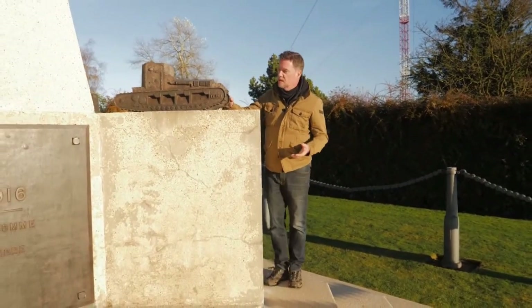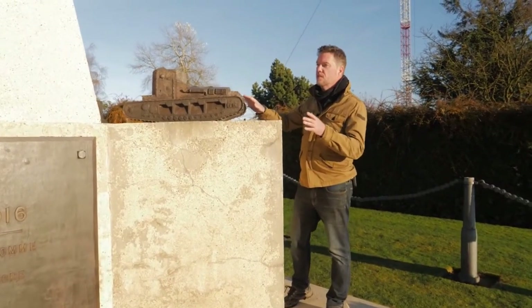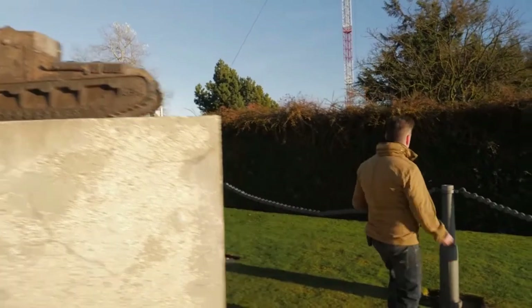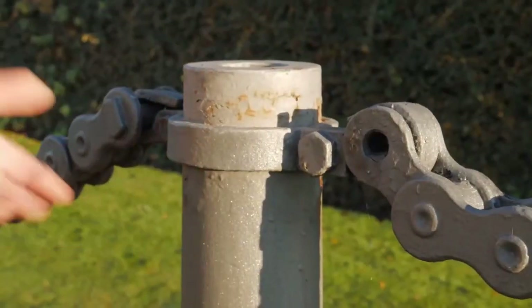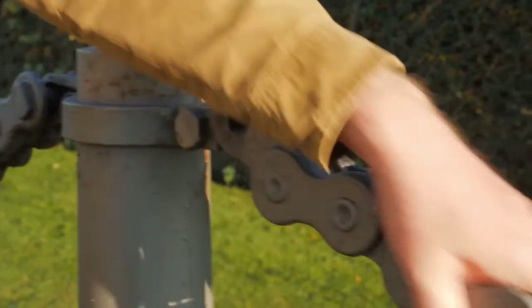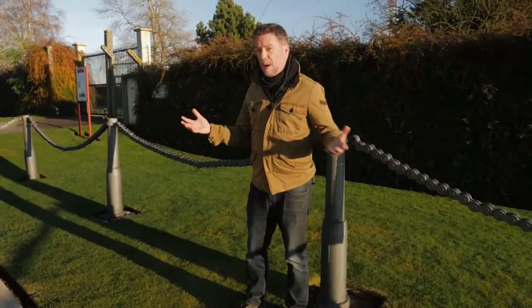As you can see, it's got these quite wonderful miniatures of tanks all around. It's also got — if I show you over here — this fence is made up of actual gun barrels from First World War tanks, and this is drive chain from the tanks.